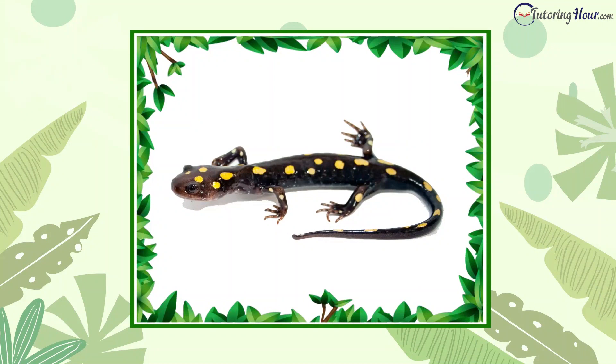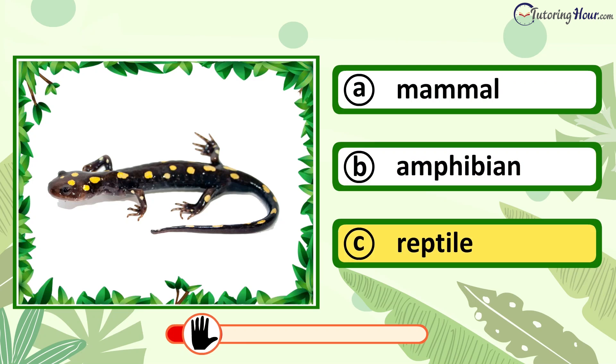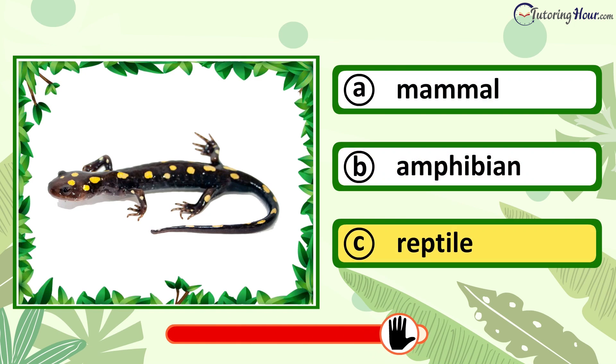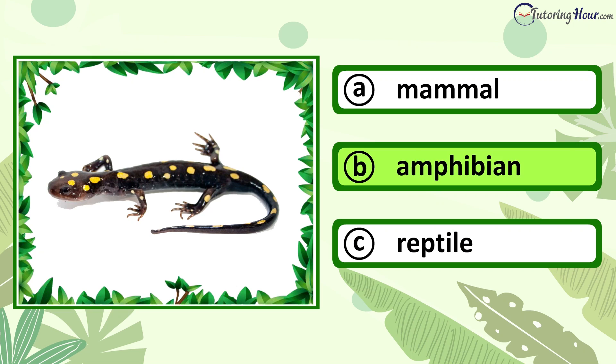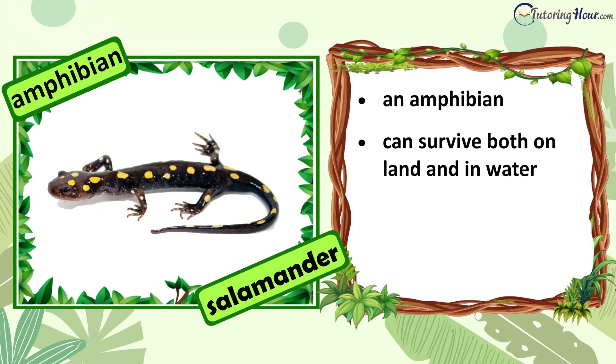Can you identify the animal in the picture? Is it a mammal, amphibian, or reptile? The correct answer is amphibian. A salamander is an amphibian. It can survive both on land and in water. It is cold-blooded and lays eggs.